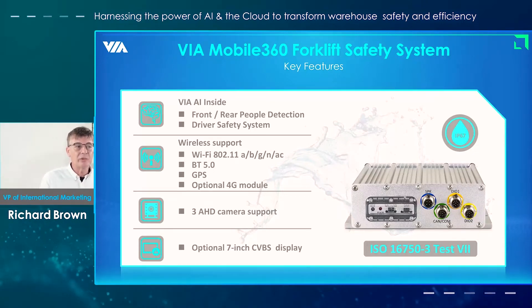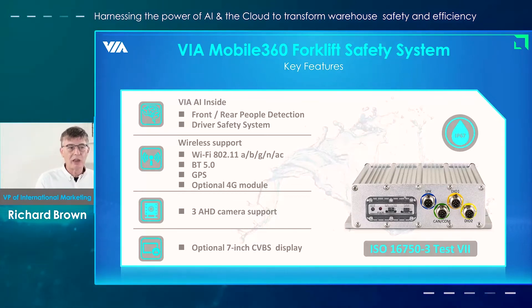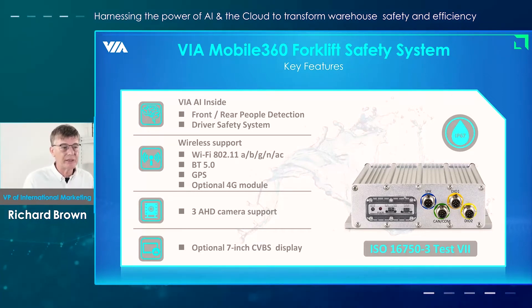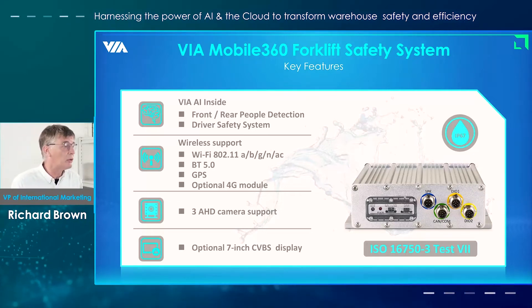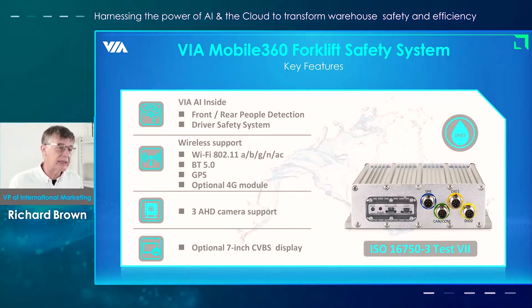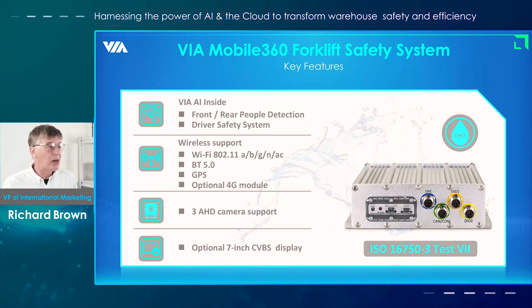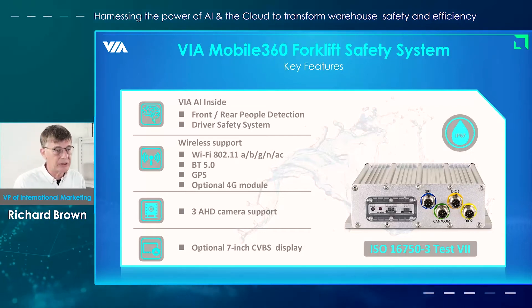The second key set of features is the wireless support. With the system itself, we offer Wi-Fi and also Bluetooth and GPS. In addition to that, we also have optional support for a 4G module. As you move more to a cloud platform way of collecting data, some warehouses have Wi-Fi, but more importantly, 4G and in the future 5G will be key technologies there. So we're putting that upgradeability in the system.